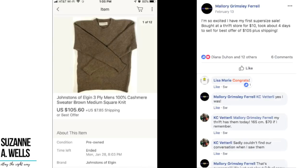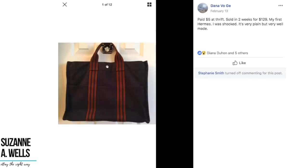Mallory's excited about her first super-sized sale — congratulations and welcome to the club! She bought at a thrift store for $10 and it took about four days to sell for best offer of $105 plus shipping. This is a 100% cashmere sweater, brand Johnston's of Elgin. $10 turned into $105.